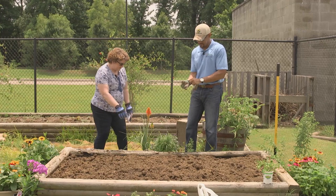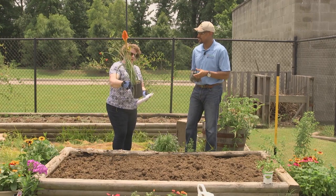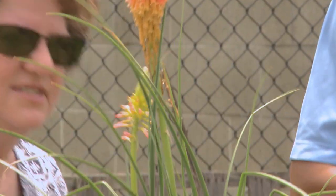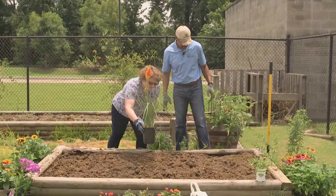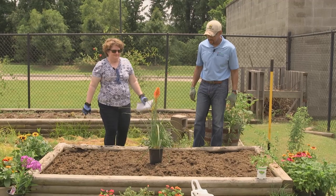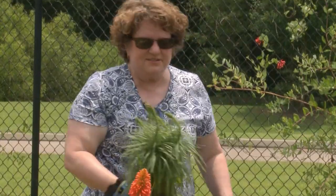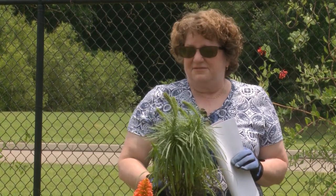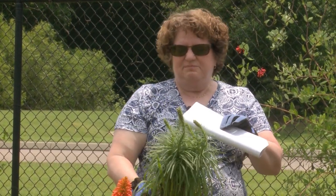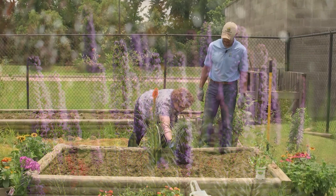One of the first things we'll plant in here is this red hot poker plant. It likes lots of sun, and it's got nice red-orange flowers that butterflies like. And then we've got another one that is native to the United States — this is liatris. It'll have little lavender spikes on top that butterflies like real well.